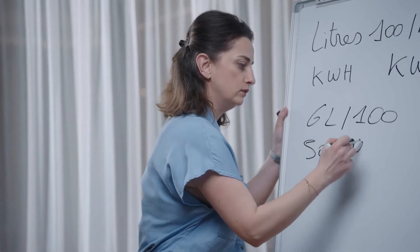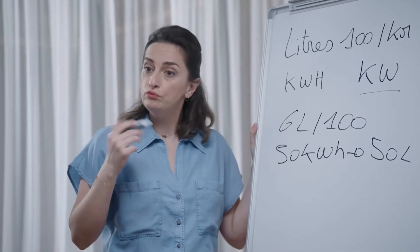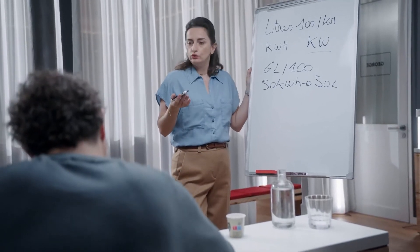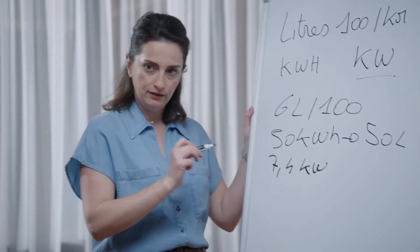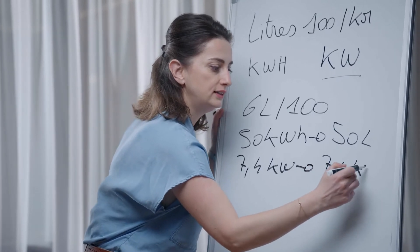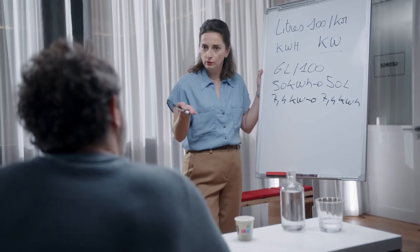Now let's talk about another unit: the kilowatt. The higher the number of kilowatts, the shorter the charging time. For example, an hour of connection at 7.4 kilowatts allows you to accumulate 7.4 kilowatt-hours of energy. If I have 11.1 kilowatts, then I'll recover 11.1 kilowatt-hours of energy.